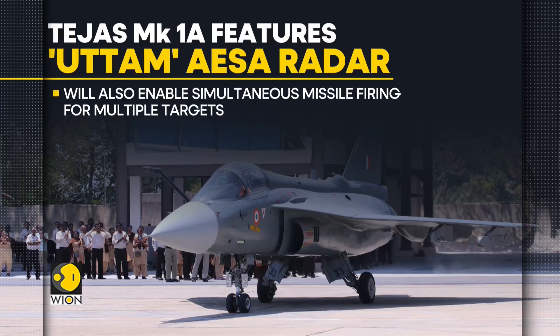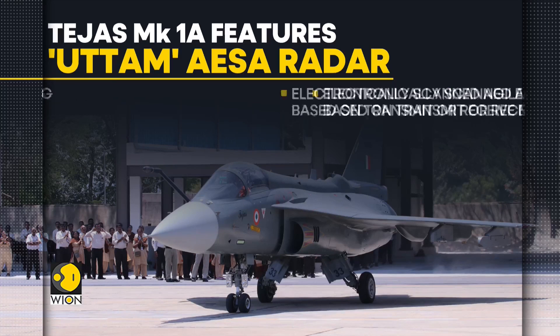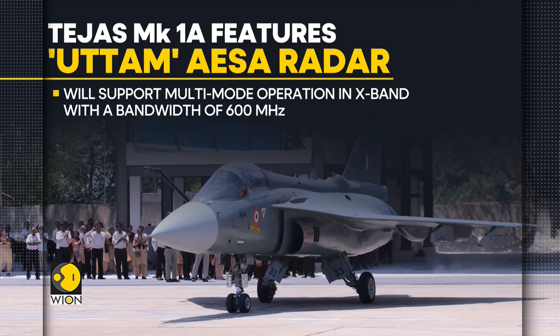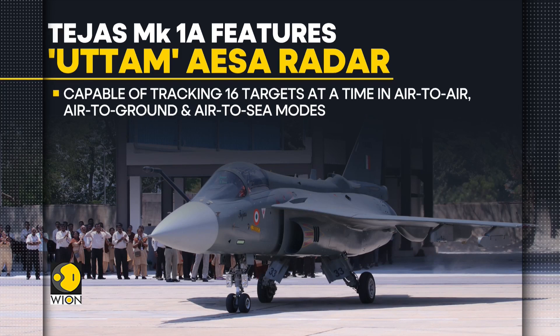It will also enable near-simultaneous firing of missiles at multiple targets and increase situational awareness. This electronically scanned agile beam radar is based on transmit-receive modules and supports multi-mode operation in X-band with a bandwidth of 600 MHz or more. The radar is capable of tracking 16 targets at a time in air-to-air, air-to-ground, and air-to-sea modes.